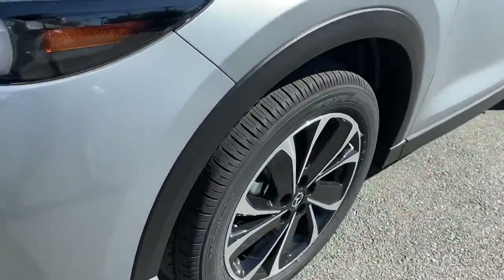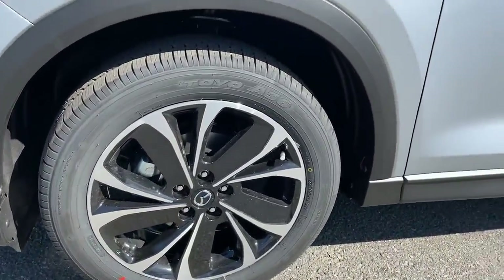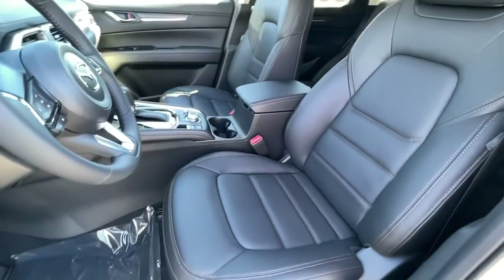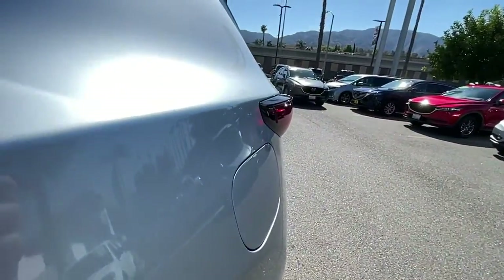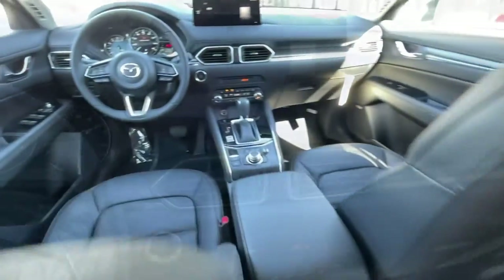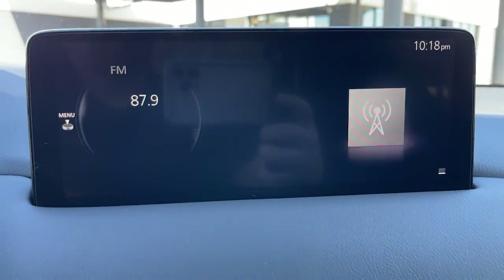These are just some of the great options this vehicle comes with: keyless entry, sunroof/moonroof, power liftgate, electronic stability control, seat memory, trip computer, bucket seats, power windows, four-wheel disc brakes, and power steering.